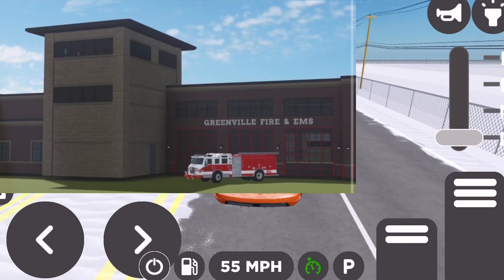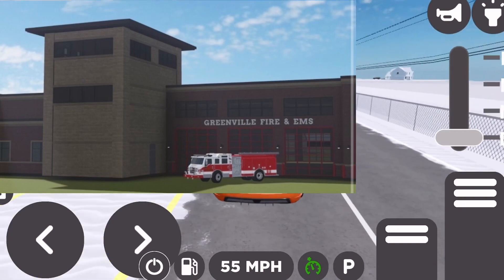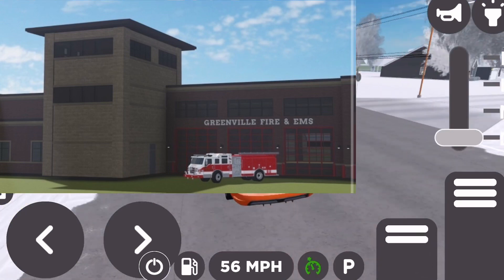Alrighty boys, next here we have the Greenville Fire Department and EMS. This is what the revamped building looks like. This looks honestly so, so sick. I really do like this building, and let's get into the next thing.